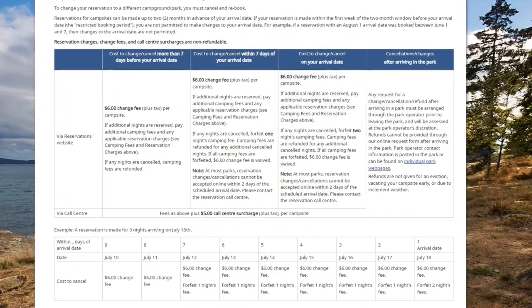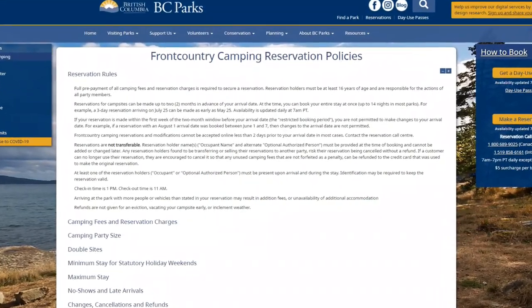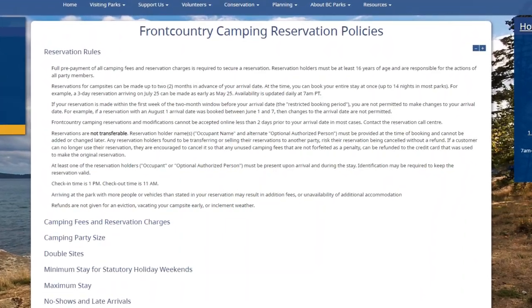Your booking fee will not be refunded — for each night it's six dollars. The other thing to note is the system uses a two-month rolling window, so you can book up to two months in advance from the date you're making the booking. Just something to take into account when you're doing your planning.